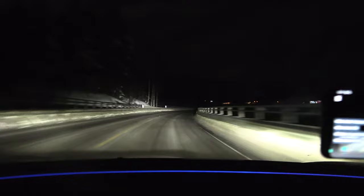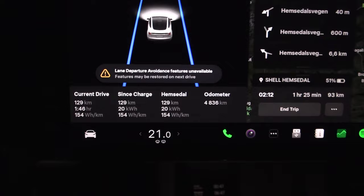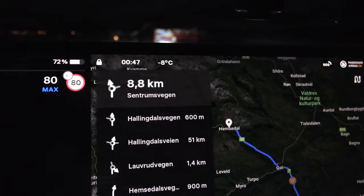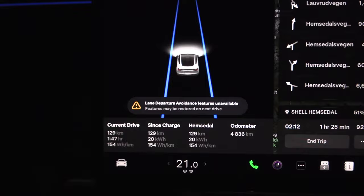We're now getting close to Flo, and we've been driving for 1 hour and 46 minutes. The consumption is 154 watt-hour per kilometer — what the heck? It's minus 8 degrees Celsius outside, proper winter, and somehow this car has summer consumption compared to other cars. This is just Tesla in a nutshell — it is incredibly efficient.